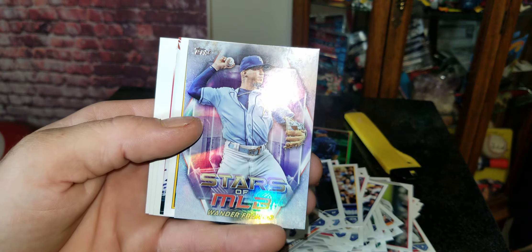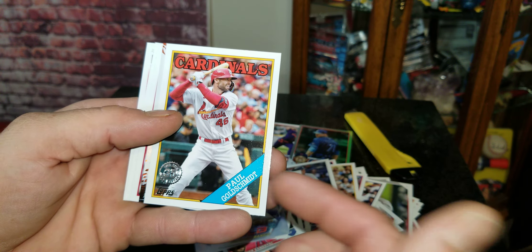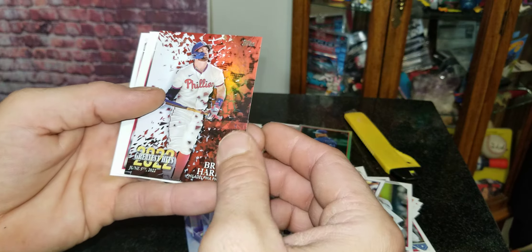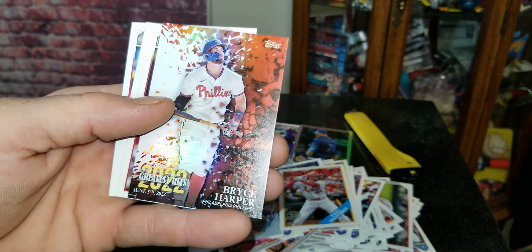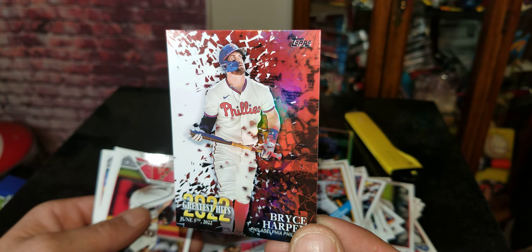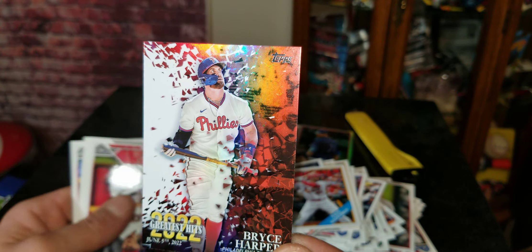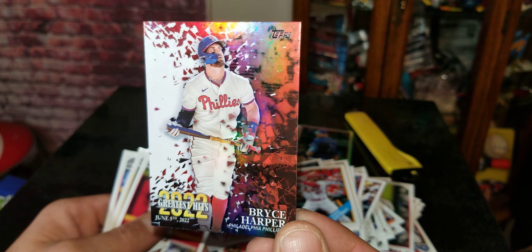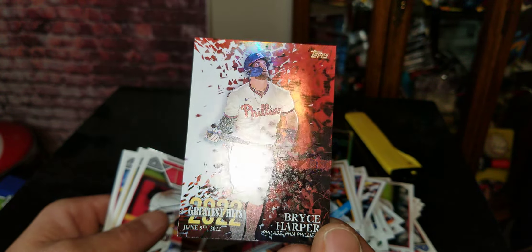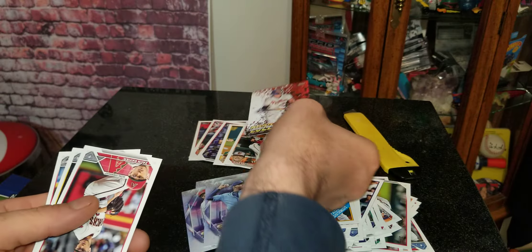Shohei Ohtani — looking a bit better than that would be Mike Trout. And a Wander Franco, pretty cool. We got a 35th anniversary of Paul Goldschmidt — nice card. We've got a Greatest Hits of Bryce Harper right there, and that's a lot of people's favorite player. I'm not a Phillies fan by any means but I am definitely a Bryce Harper fan. That card has a holograph thing going on — it's like he's busting through the wall with the bat. Really cool.